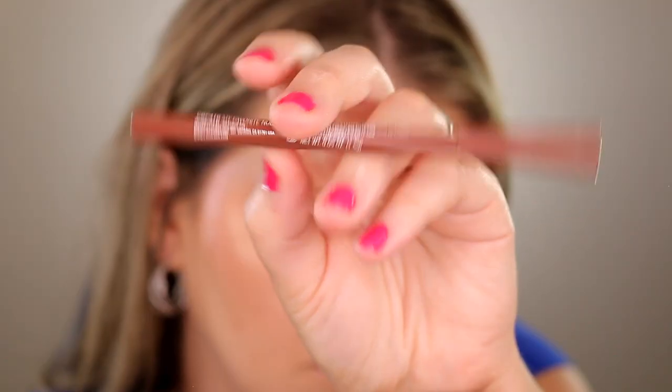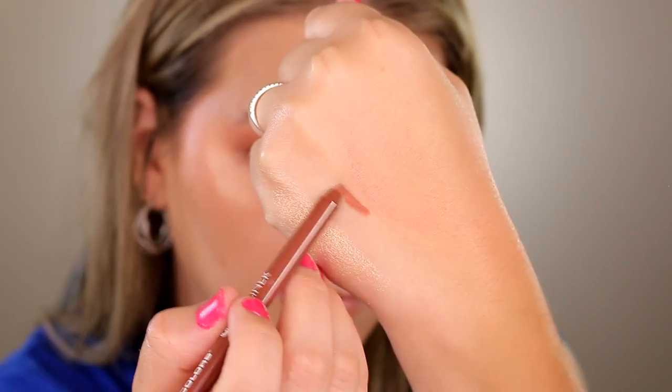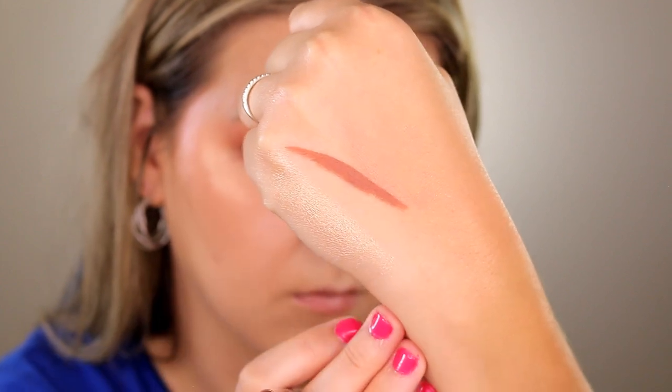I also have the LA Color Gel Lip Liner in my favorite nude shade. It's similar to the ColourPop lip liners — really creamy, they glide, super pigmented. This one is all those things. I don't love the shade personally though — it's a peachy nude, and peachy nude lip liners just don't work on my skin tone. But the formula itself is very nice. I did a transfer and scrub test after wearing it on my hand for about an hour and a half — it barely budged. I wish they had more shades, but I'm confident in the formula.